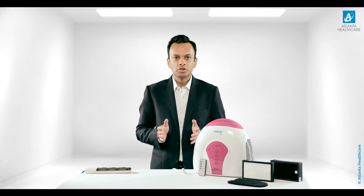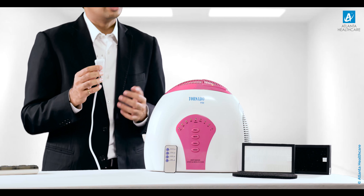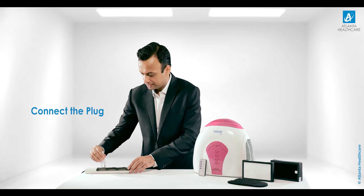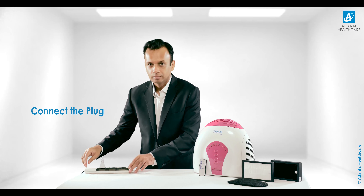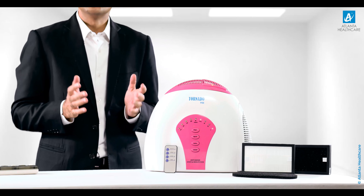Now let me demonstrate the features of Tornado Pure air purifier. Tornado Pure is a plug-and-play, easy-to-use product. Just connect your Tornado Pure air purifier to the power supply and push the power button on and it's operational. No special installation is required for Tornado Pure.